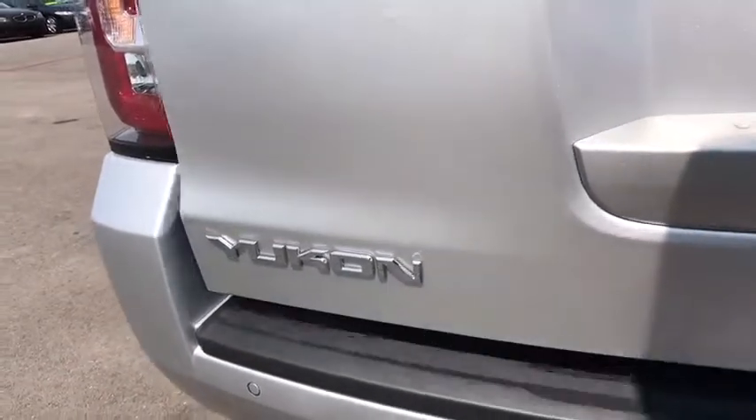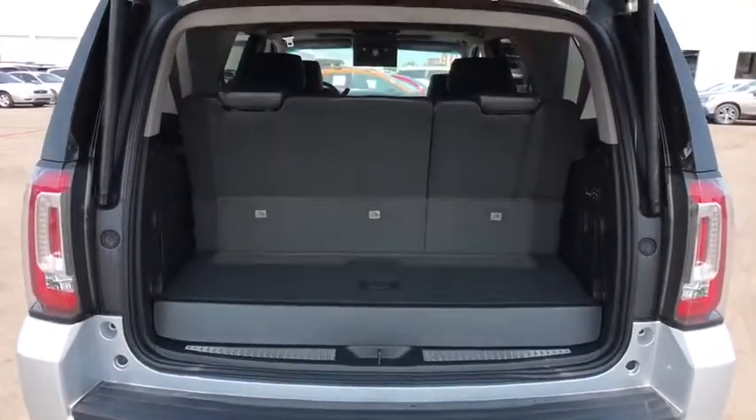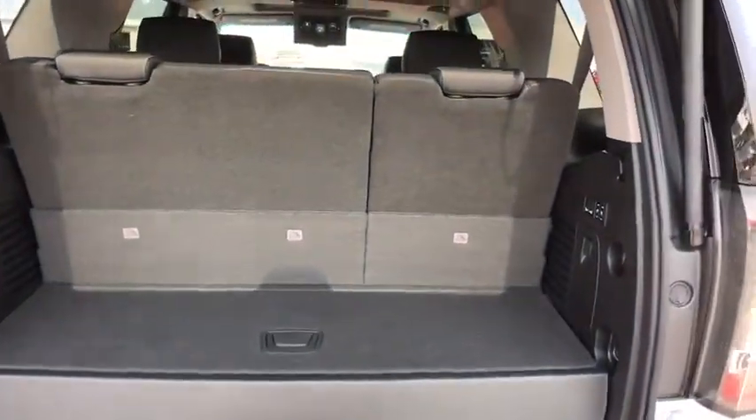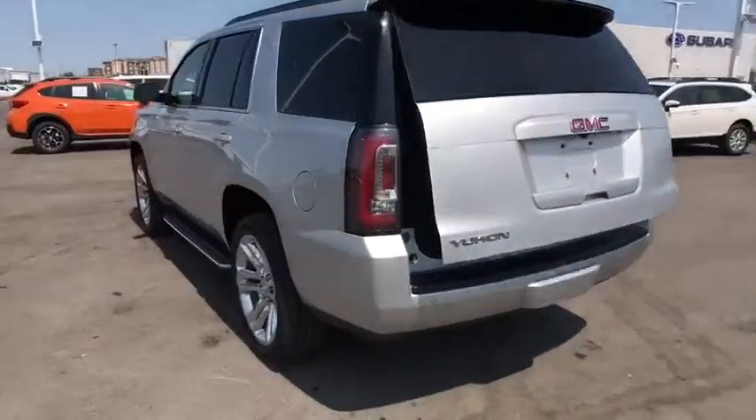Traction control. Keyless entry. Remote engine start. Steering wheel audio controls. Power passenger seat. Power liftgate. Anti-lock braking system. Tow hitch. Lane departure warning. Stability control.